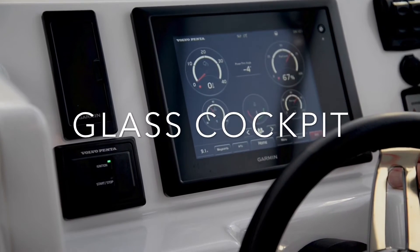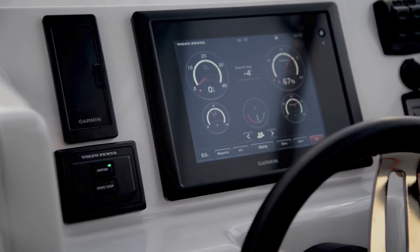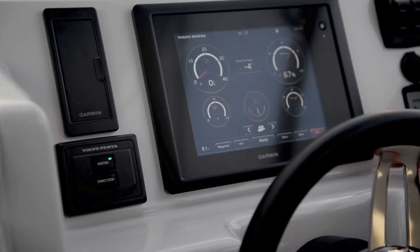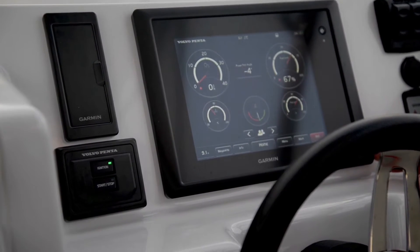This device we're looking at now is Volvo Penta's glass cockpit. It's made for Volvo by Garmin and it's an 8000 series multifunction display. It's available in 8, 10 and 12 inch versions in the MFD, and actually bigger if you go the black box system.